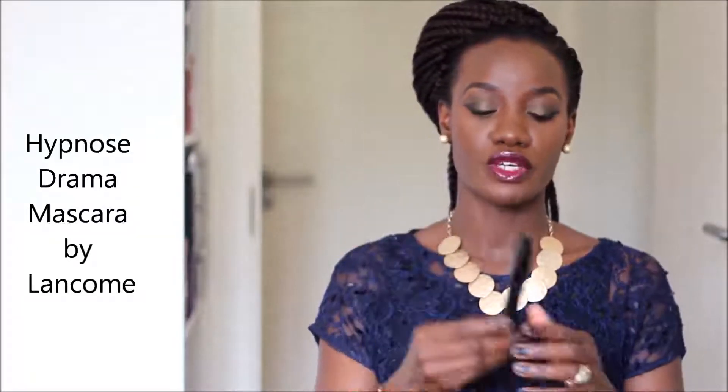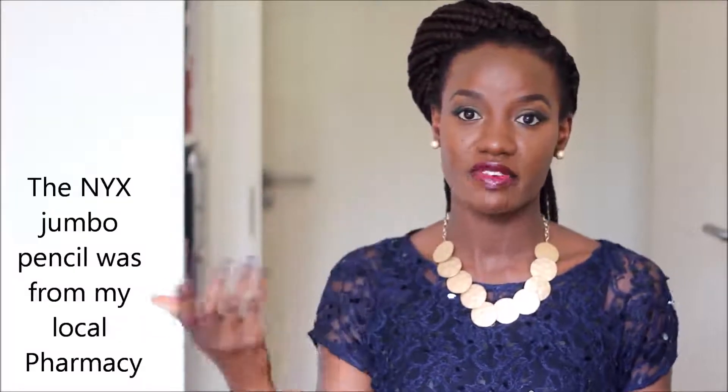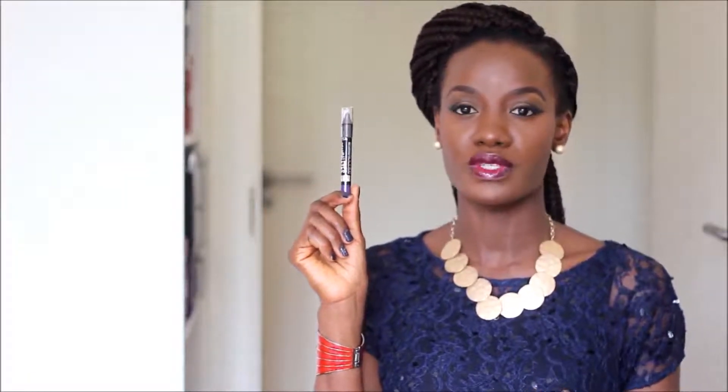I also picked up a Studio Fix powder from MAC — I just wanted to try it alongside my usual Mary Kay foundation and powder. I'm not going to open it since I have a powder in use. For mascara, I got the Lancôme Hypnose Drama Long Comb — it gives a lot of length and volume. I also picked up an NYX jumbo pencil as an eye base, and a purple jumbo pencil from Roman London for autumn and winter.